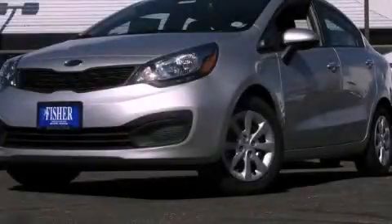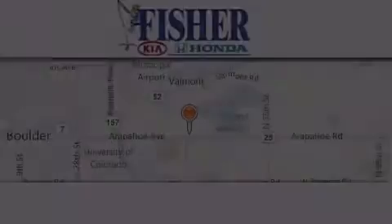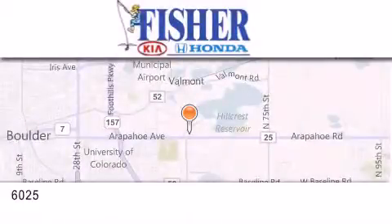Contact us today to arrange your test drive. Fisher Auto is located at 6025 Arapahoe Drive in Boulder.